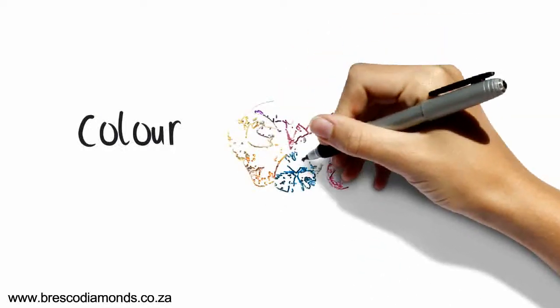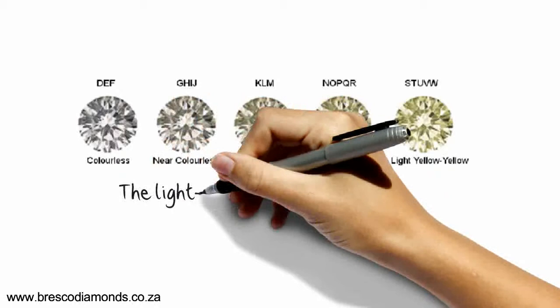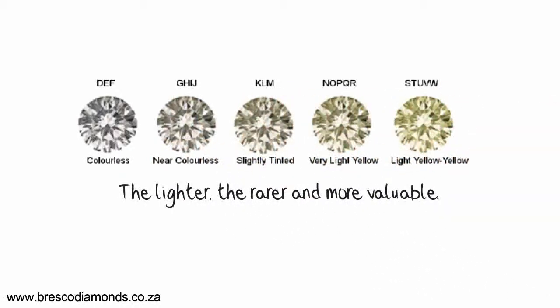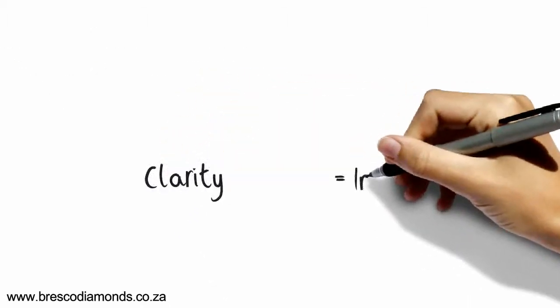Next is colour. Contrary to what many people realise, diamonds can come in all sorts of colours, including yellow and pink. White diamonds can vary from blue-white to yellow-brown, with the first being considered the rarer and more valuable. The lighter, the better.